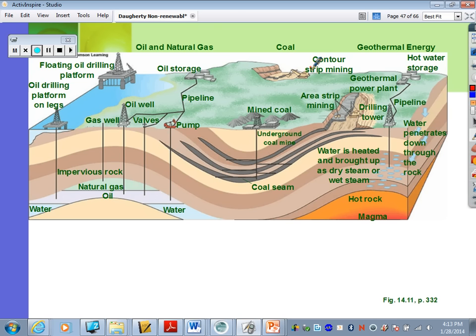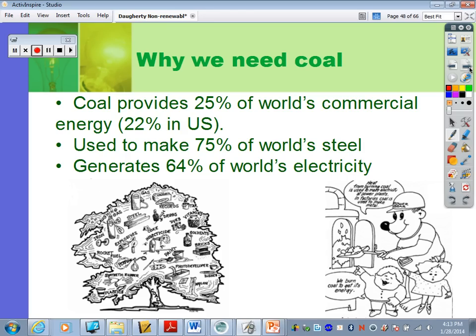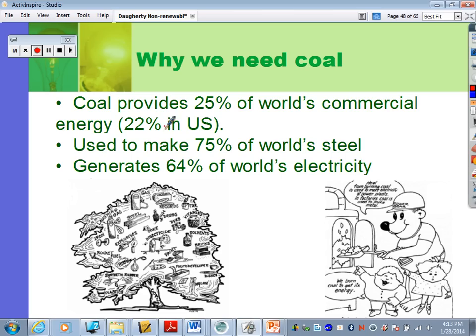Why do we need coal? It's a fossil fuel that generates energy and electricity. Coal provides 25% of the world's commercial energy, only 22% in the U.S. because we mostly use oil. It's used to make 75% of the world's steel — something many students don't know — and it generates 64% of the world's electricity. Like oil, coal can be used to make lots of different products.